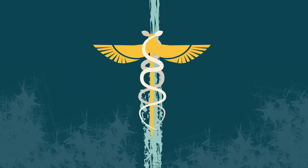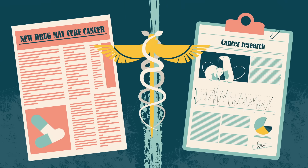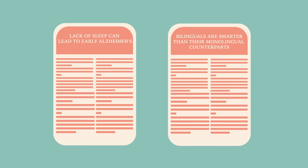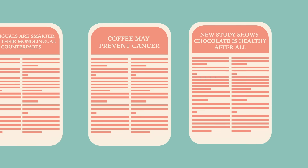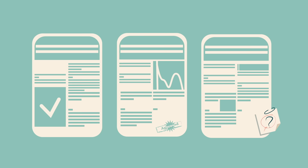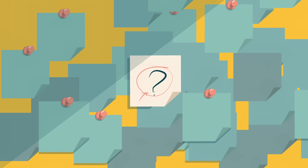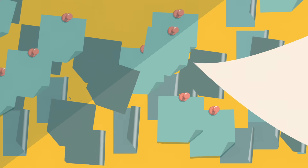In medicine, there's often a disconnect between news headlines and the scientific research they cover. That's because a headline is designed to catch attention — it's most effective when it makes a big claim. By contrast, many scientific studies produce meaningful results when they focus on a narrow, specific question. The best way to bridge this gap is to look at the original research behind a headline.